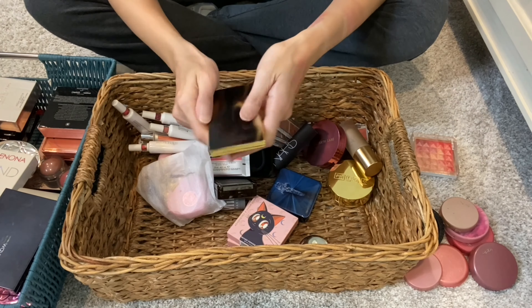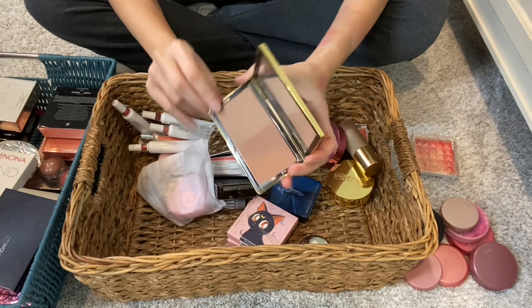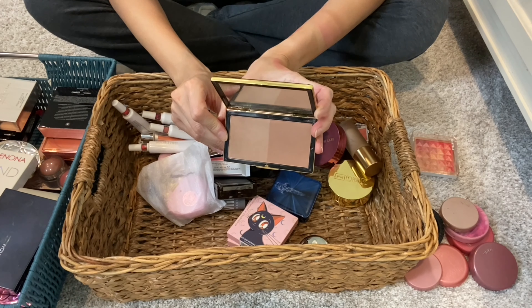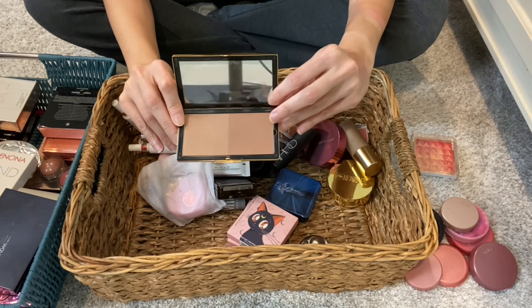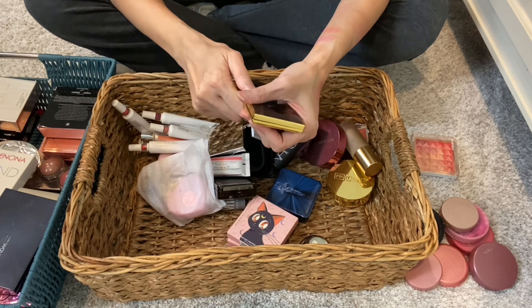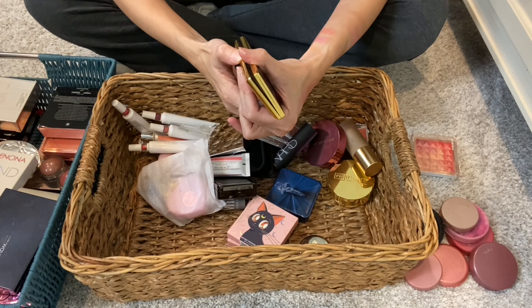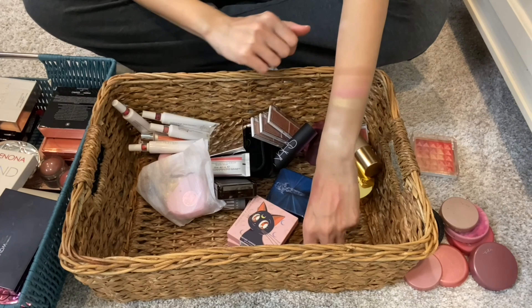What I have here is the Victoria Beckham Bronzer in O2. We have Soleil and Honey — just perfect. Mixing the two together will give you a different shade. I love the versatility.